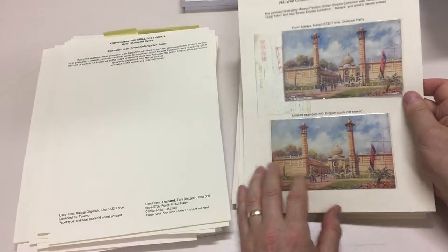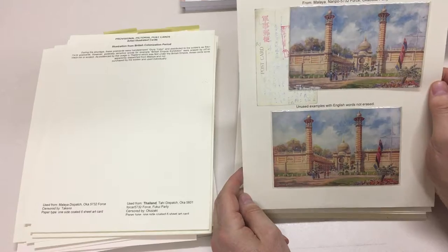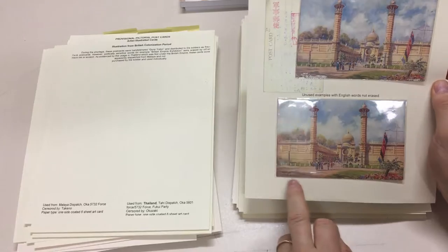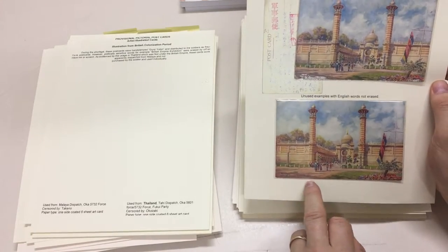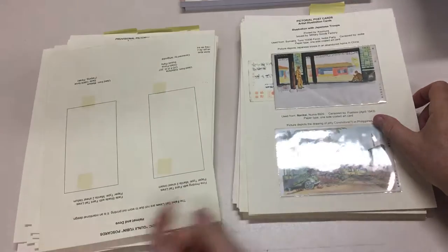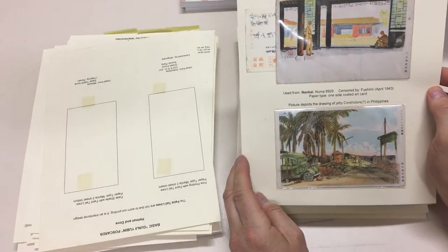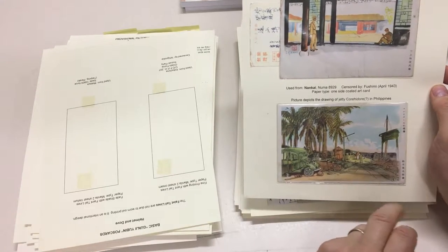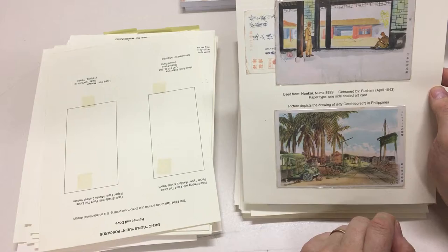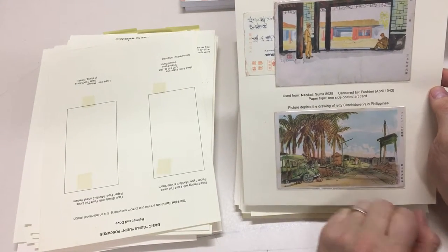Normally the redacted ones end up not being sent. Again, the inscription erased here, but not on this one. Malaya British Empire exhibition — yes, you can imagine that was highly controversial during the war. This is Corrigidor in the Philippines.